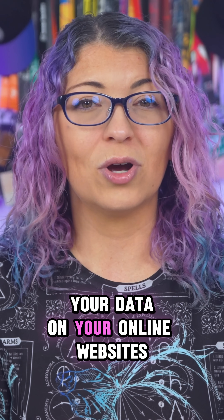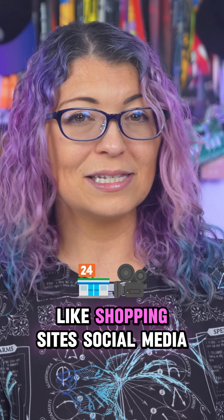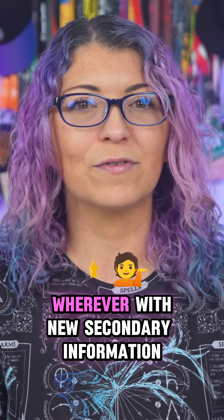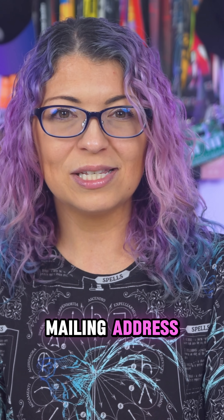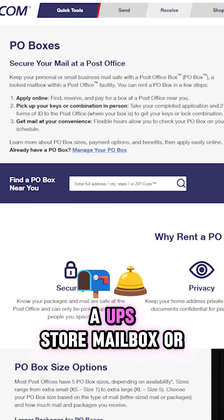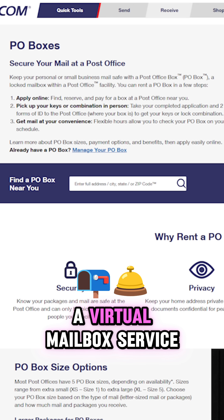Then you want to start replacing your data on your online websites — like shopping sites, social media, wherever — with new secondary information. Start by setting up a secondary mailing address. You could use a P.O. box, a UPS Store mailbox, or a virtual mailbox service.